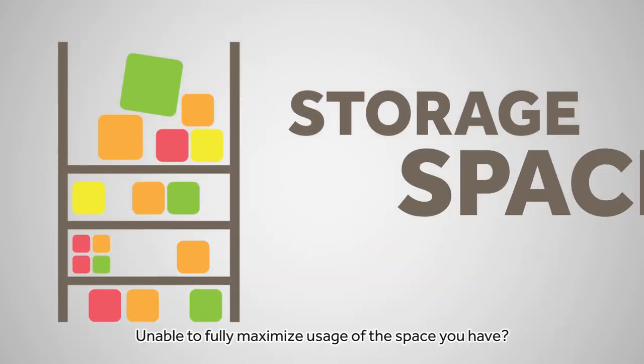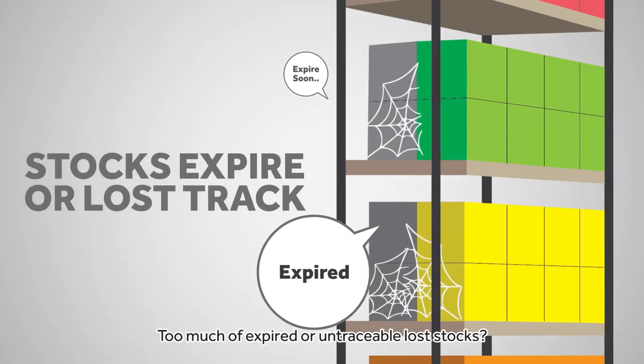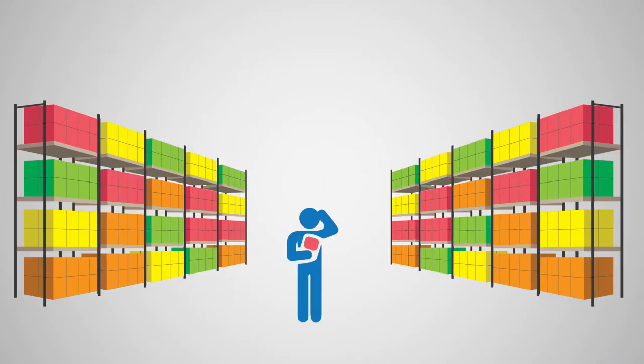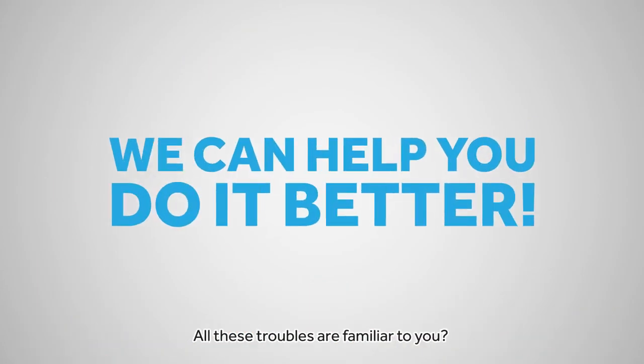Unable to fully maximize usage of the space you have? Too much of expired or untraceable lost stocks? Always having different stock take results and not accurate? All of these troubles are familiar to you?